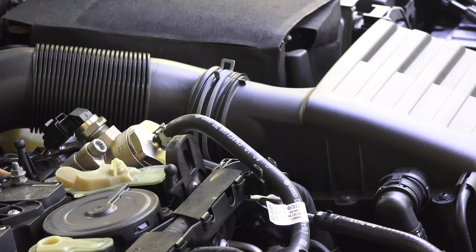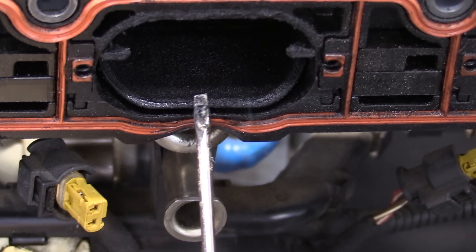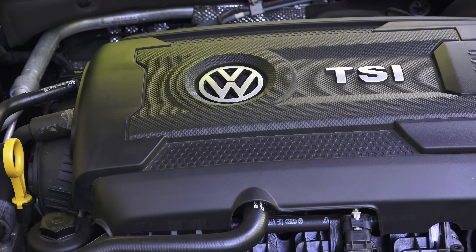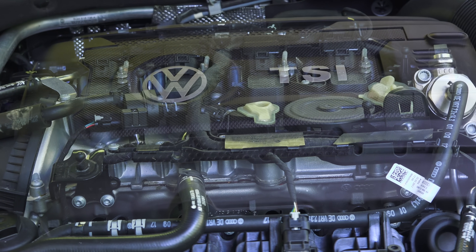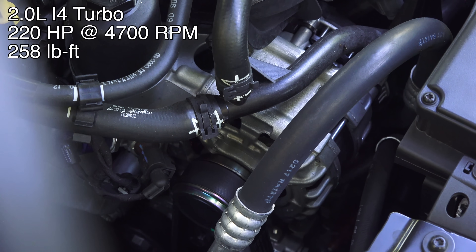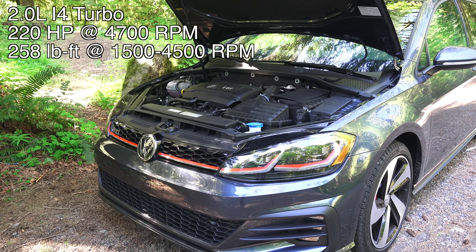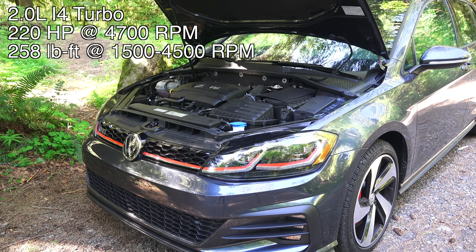First let's talk about the specifications of this engine, then we'll talk about the engine bay as well as the airflow, and then get into some of the unique and cool features. What we are looking at is a 2 liter version of the EA 888 engine. It is an inline four-cylinder which is turbocharged as well as intercooled. It produces 220 horsepower at 4700 rpm and 258 pound-feet of torque at just 1500 rpm all the way to 4500 rpm.